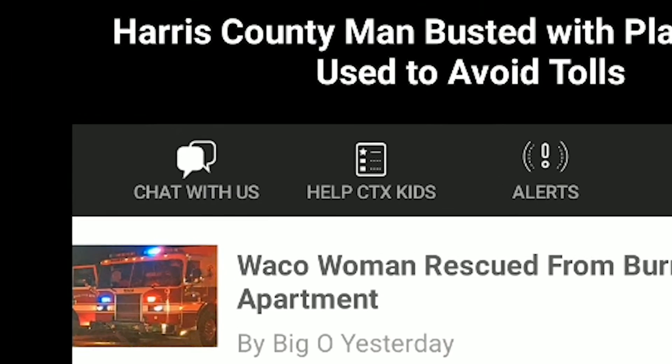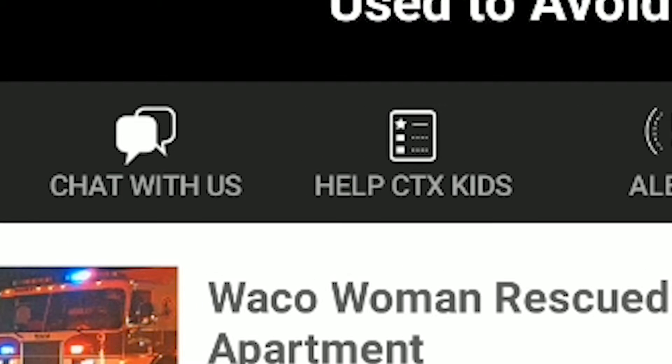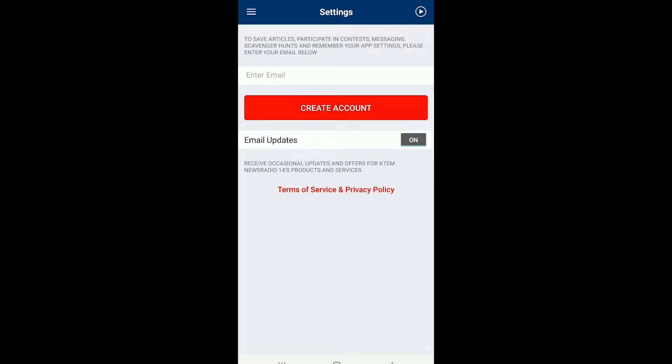Now on the center left of your screen, you'll see a little button that says Chat With Us with a couple of text buttons, and you want to tap that.